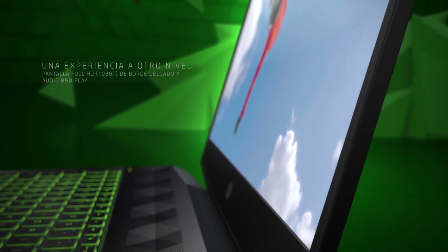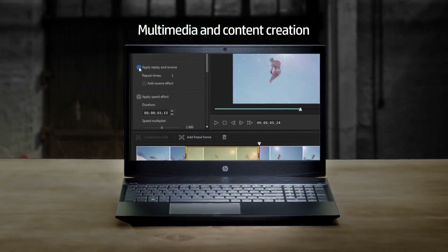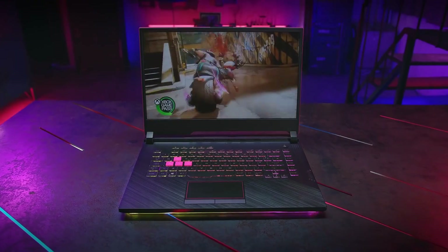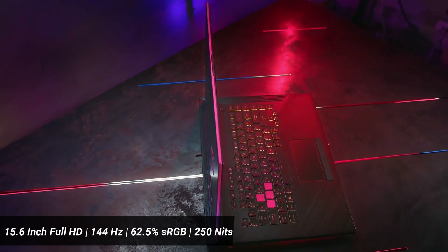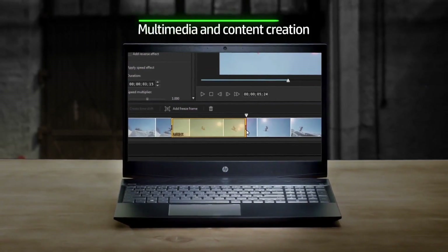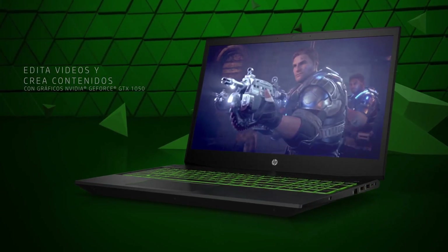Starting with the display, the HP Pavilion comes with a 15.6-inch Full HD screen with a 144Hz refresh rate, 67% sRGB color gamut, and 250 nits average brightness level. The ROG Strix also brings a quite similar display with a Full HD screen, 144Hz refresh rate, 62.5% sRGB coverage, and 250 nits average brightness level. Both displays are good for gaming with higher refresh rates, but on paper, the HP Pavilion 15 seemed to be better with color reproduction and viewing angles.